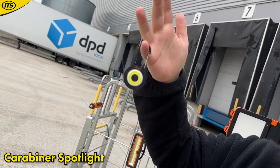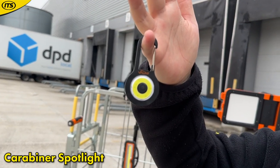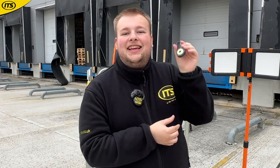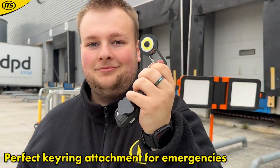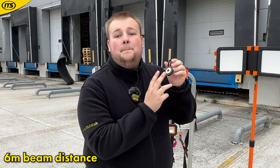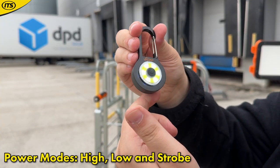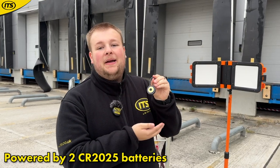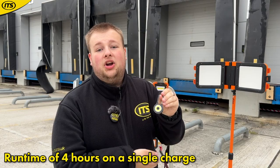Last and certainly not least, we have this handy Vaunt Essentials carabiner spotlight. This is great if you're ever in a pickle — you can have it attached to your keys and brighten up the area around you. It gives 30 lumens of brightness with up to a six-meter beam distance. You have high, low, and strobe modes for emergencies. It is two-meter drop tested and battery powered, giving a lifetime of up to four hours.